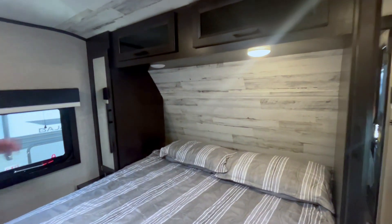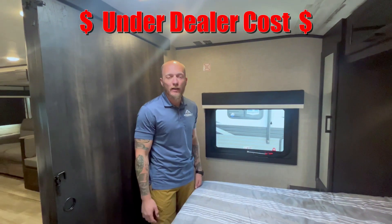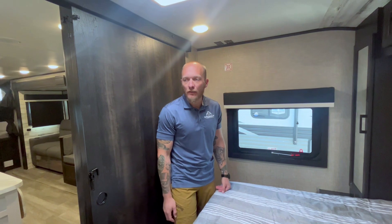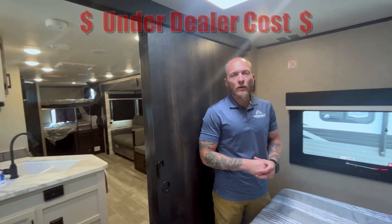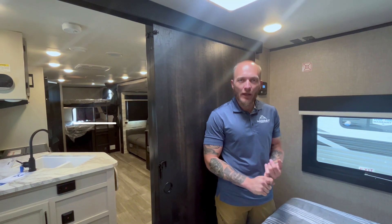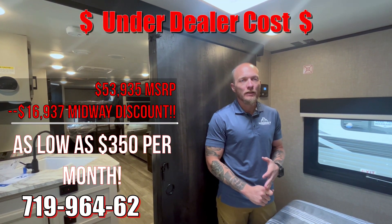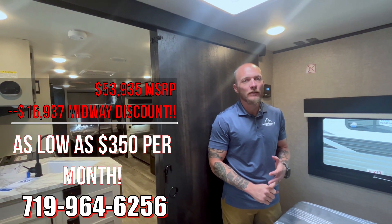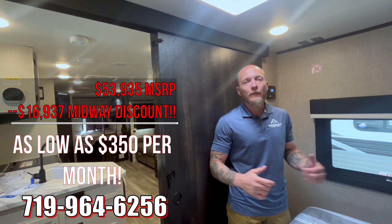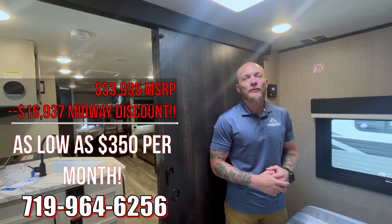Charge controller for the solar right here — don't have to worry about it, it's set, just lets you know it's working. Guys, Midway is running all their 2023s super cheap right now — we've got to move them. Full factory warranties in place; they start the day you buy it. Most of them are under our cost, so we're going to lose money giving you guys a good deal — that's just what we do here. 719-964-6256, that's my direct cell phone. Come to Midway and ask for Danny — it's an amazing deal, thanks!